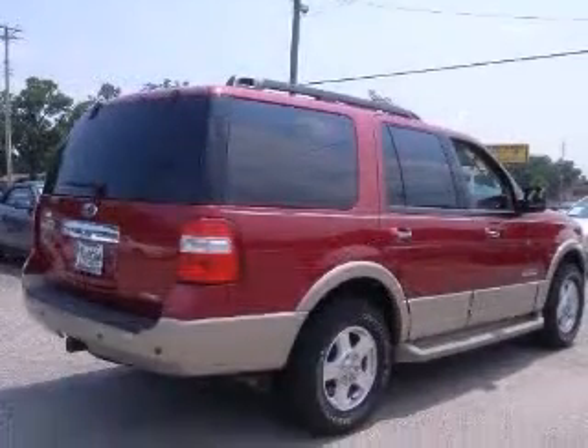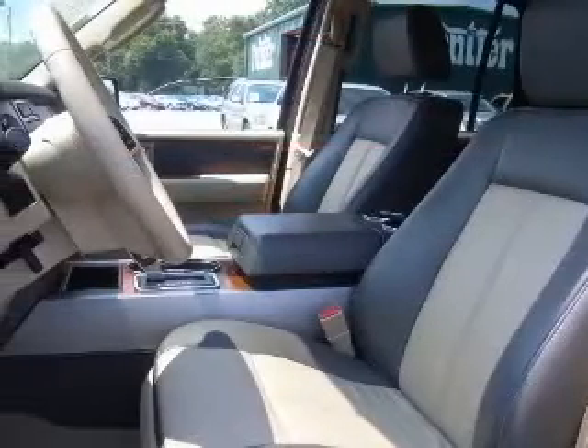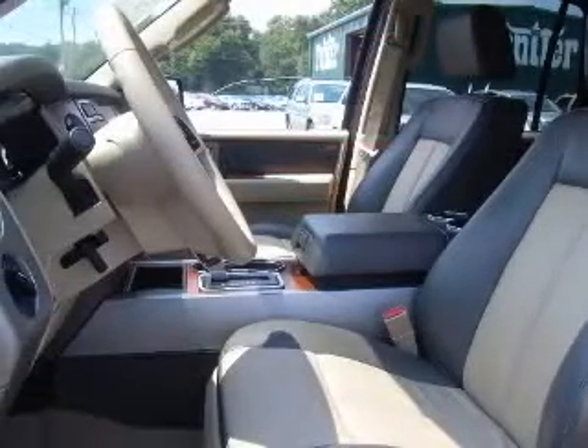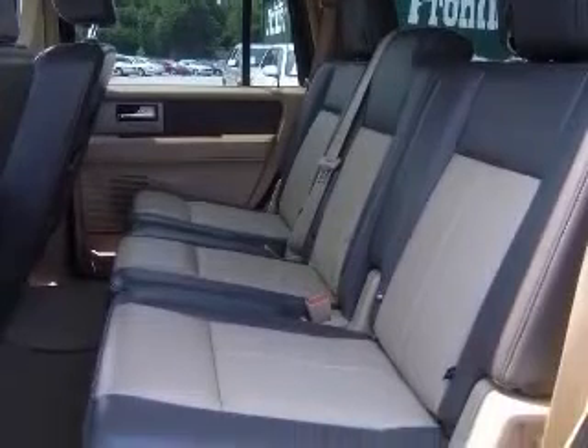This vehicle has a red exterior and includes the following options: 4-wheel ABS brakes, 6-way power adjustable passenger seat, 8-way power adjustable driver seat, and air conditioning with dual-zone climate control.